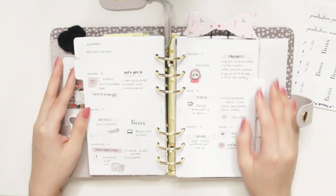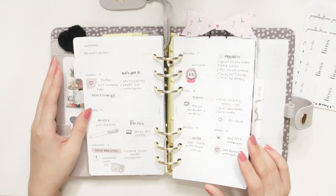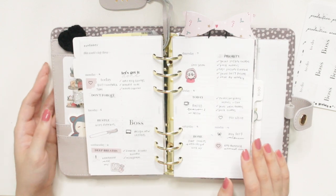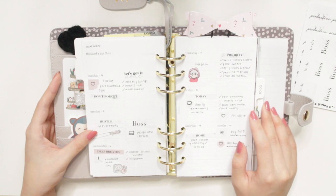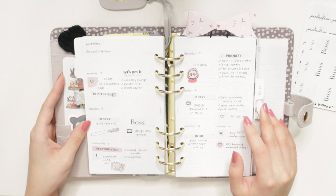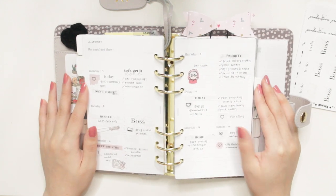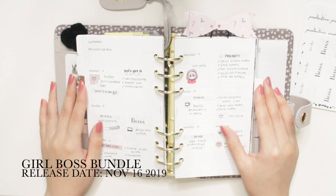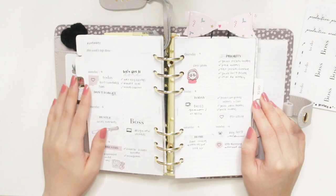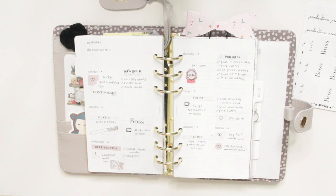That's it for how I would use these stickers in a personal size spread. Of course you can use them in any spread you'd like — I'll show the other bundles in other sizes in the coming weeks, so be sure to subscribe. This bundle will be available on my Etsy shop called Aribea and will be released on Saturday, November 16th.